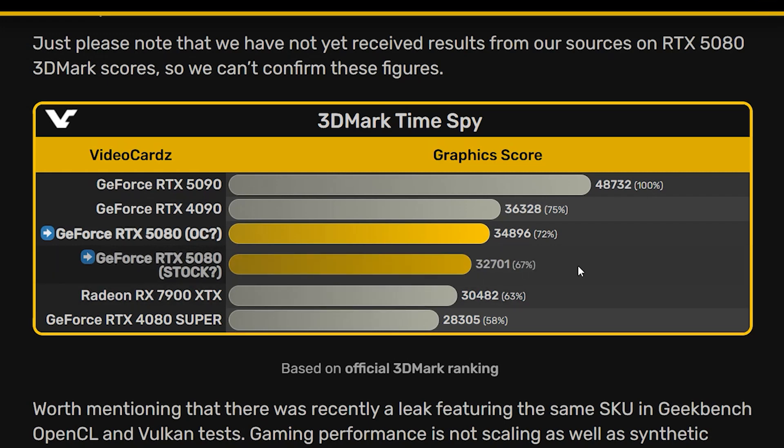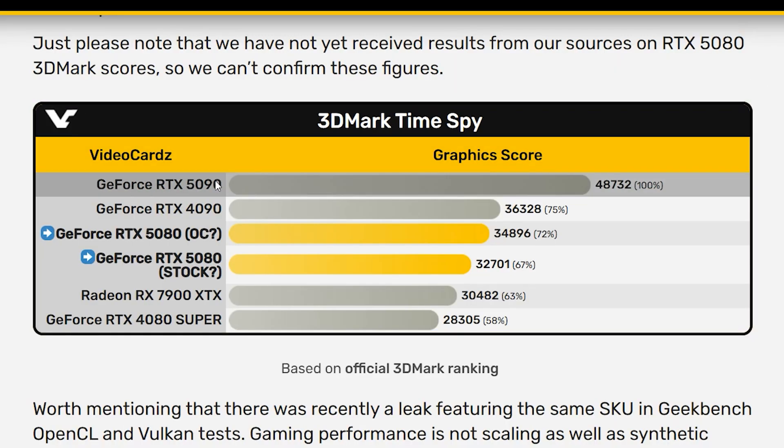The RTX 5080 clocks in with a graphics score of 32,701 in Time Spy. For context, the RTX 4080 Super is sitting at 28,305. That's like your buddy saying 'I'll race you to the finish line' and then showing up with a rocket strapped to their back.